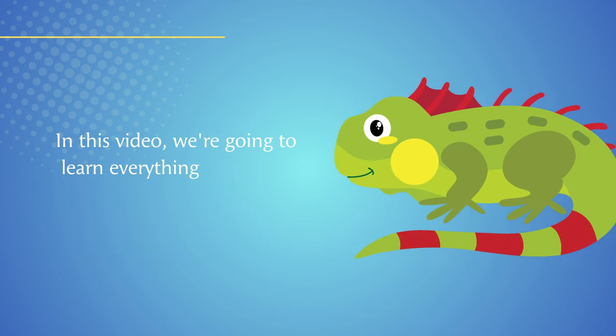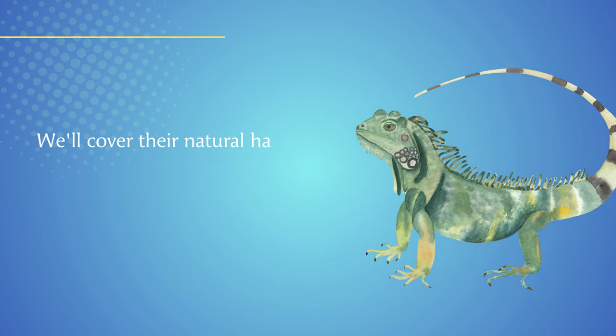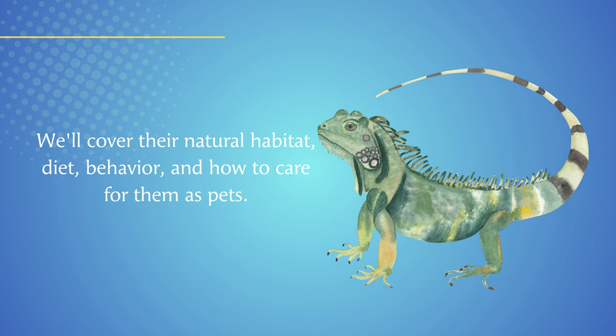In this video, we're going to learn everything there is to know about iguanas. We'll cover their natural habitat, diet, behavior, and how to care for them as pets.